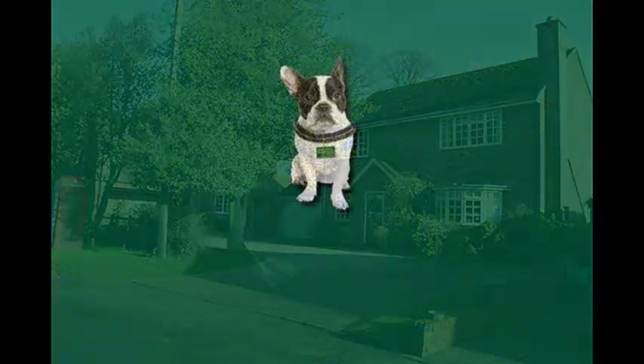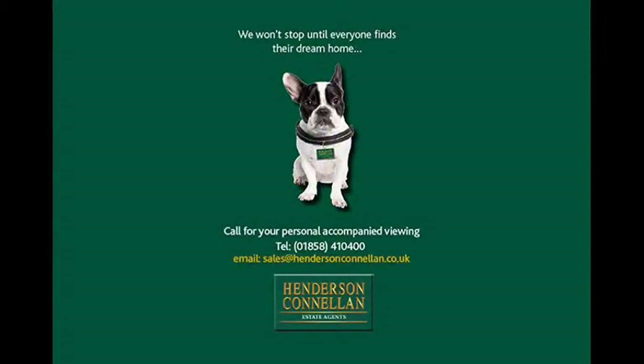For further details or to arrange a viewing, please call Henderson-Cornellen on 01858 410 400.